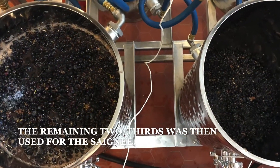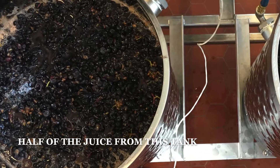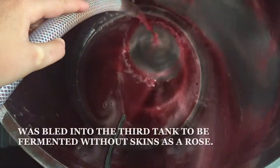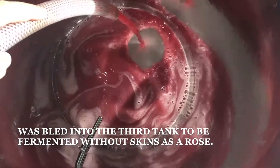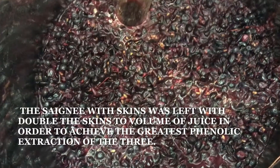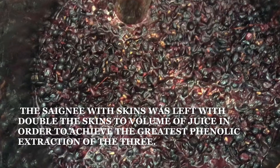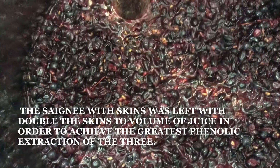The remaining two-thirds was then used for the saignée. Half of the juice from this tank was bled into a third tank to be fermented without skins as a rosé. The saignée with skins was left with double the skins to volume of juice in order to achieve the greatest phenolic extraction of the three.